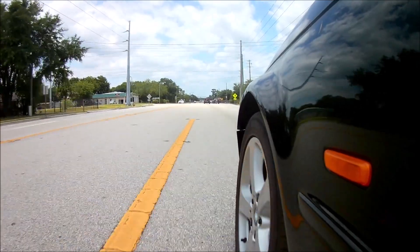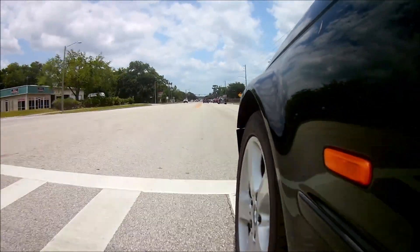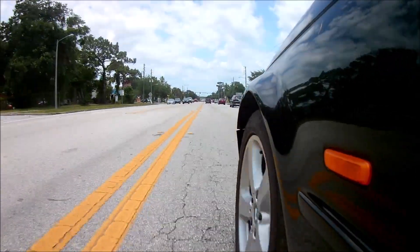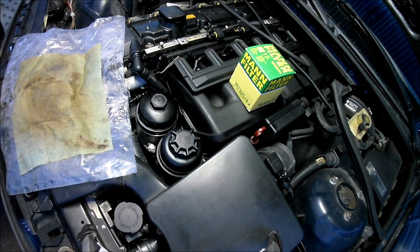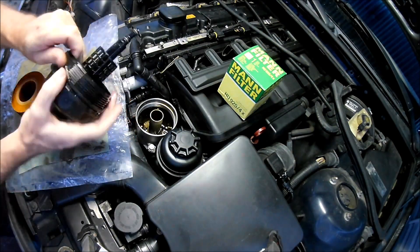So I decided to do a second rinse. Once again I used cheap oil and a cheap filter because I didn't expect it to last very long. This time I was able to drive the car for a couple of days — just regular driving, nothing crazy. After the second rinse I decided to put in some good oil and a better oil filter. At this point I should be able to drive the car normally.